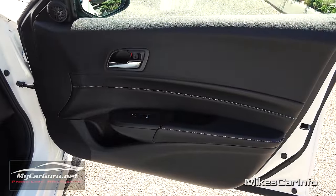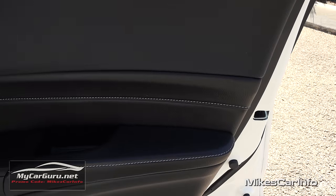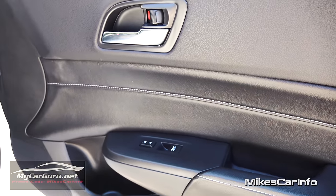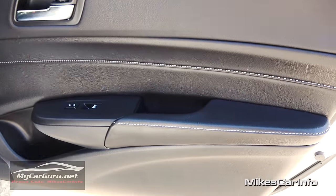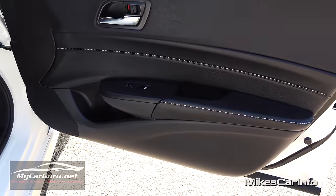Here's the inside of the passenger side — all black interior. The interior color is called ebony, which is black. The only thing not black is this contrast stitching — white contrast stitching in a French pattern. Pretty much everything is soft to the touch, very comfortable, and just a really classy vehicle.